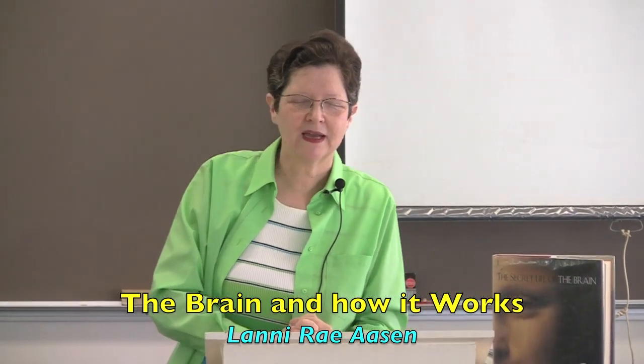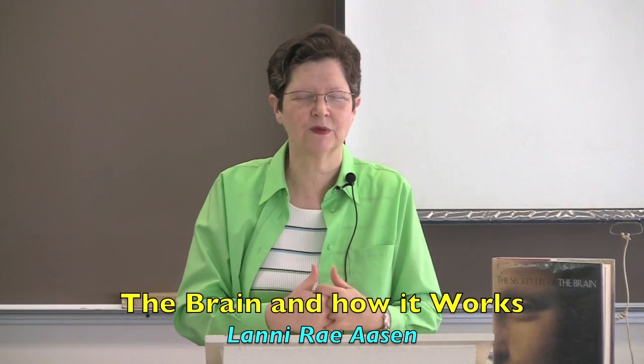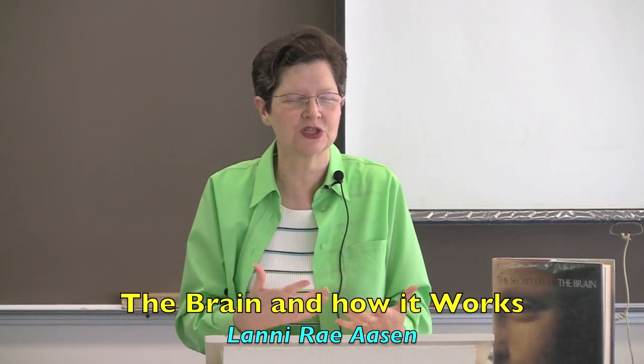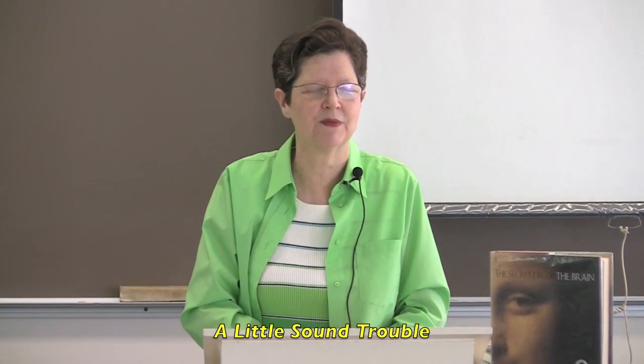Father, as we come to this topic of the brain and how it works, we're studying because we'd like to bless the people in our environment, the people that you have put us in contact with. Lord, my go-to text is: you have put your words in my mouth and you will hide me in the shadow of your hand. Lord, make us living, breathing blessings, in my prayer, in Jesus' name, amen.